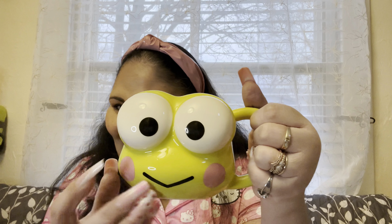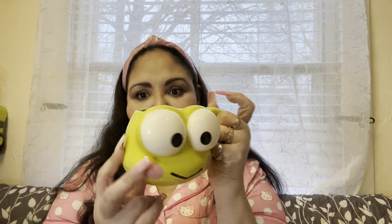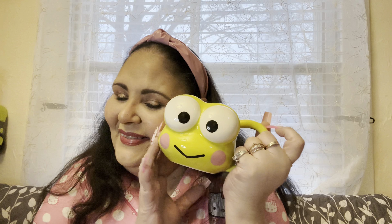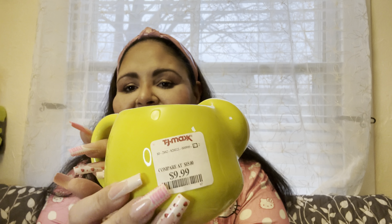You guys know it's not a haul from me if I don't get a cup. This time I only grabbed one cup — I'm doing good. But yes, I had to have this Crabby cup. Yes yes yes, it's so cute, so so cute, and it was only $9.99 at TJ Maxx.